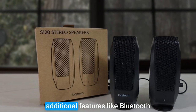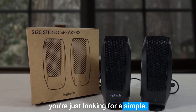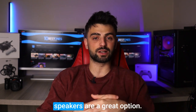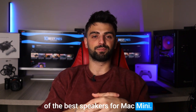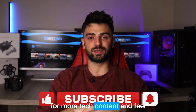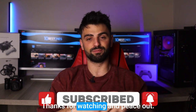These speakers don't have any additional features like Bluetooth or a built-in microphone, but if you're just looking for a simple and affordable set of speakers to pair with your Mac mini, the Logitech S120 2.0 speakers are a great option. And that concludes our rundown of the best speakers for Mac mini. We hope this video has helped you in your search for the perfect audio setup. Don't forget to like and subscribe for more tech content, and feel free to leave any questions or comments below. Thanks for watching and peace out.